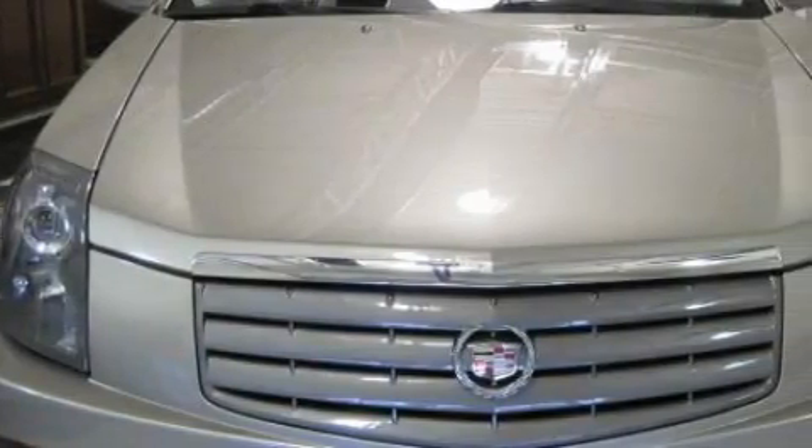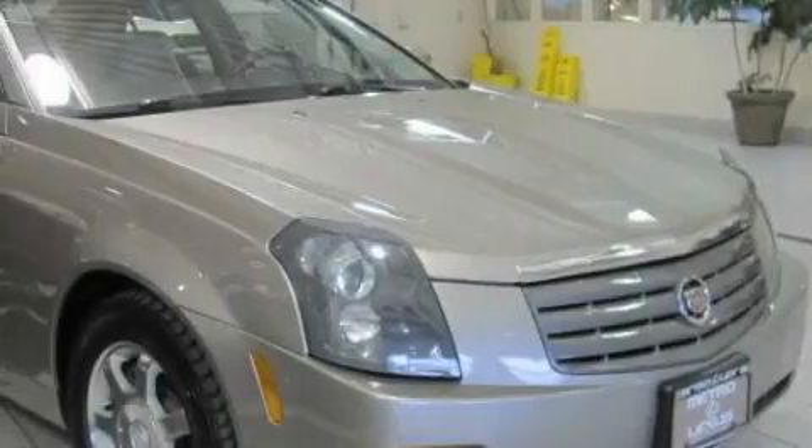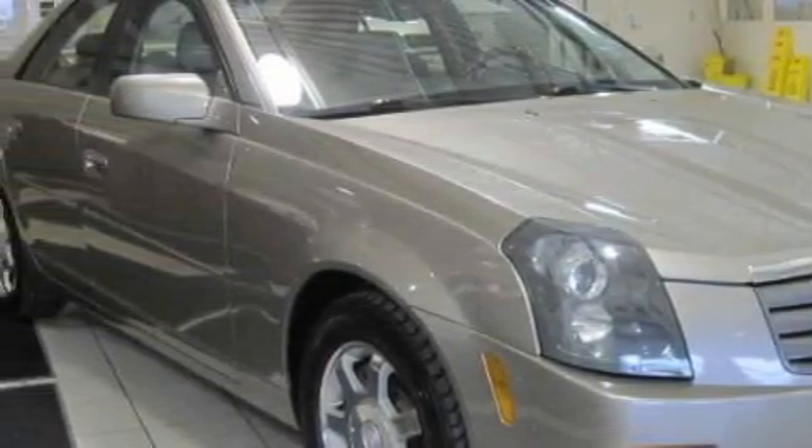The most desirable features on board this Cadillac include heated front seats, a moonroof, a CD player, a traction control system, and an anti-lock braking system. This vehicle has just over 59,000 miles.